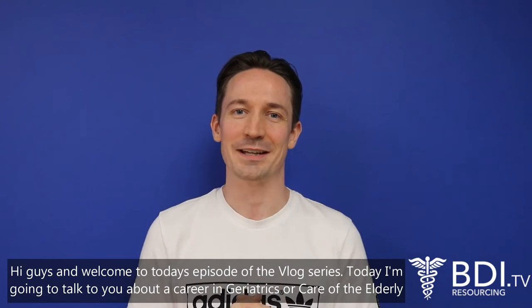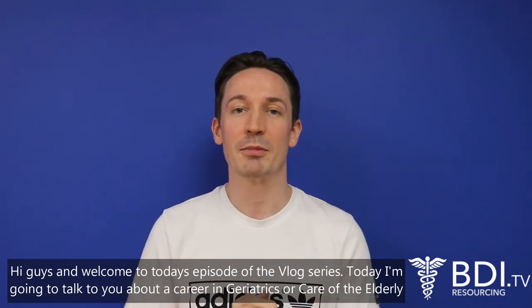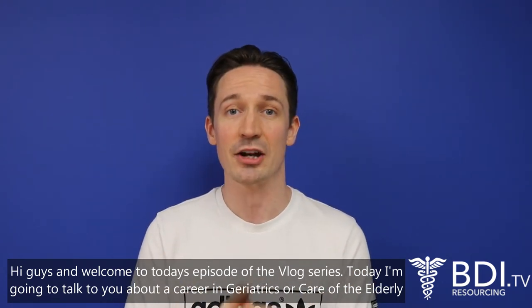Hi guys and welcome to today's episode of the vlog series. Today I'm going to talk to you about careers in geriatrics or care of the elderly in the NHS.